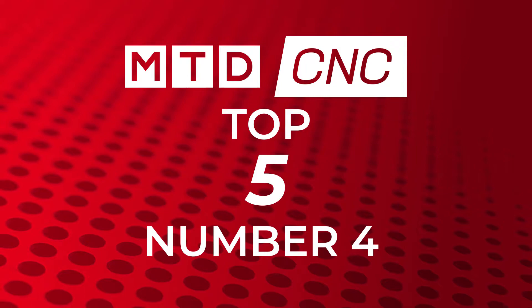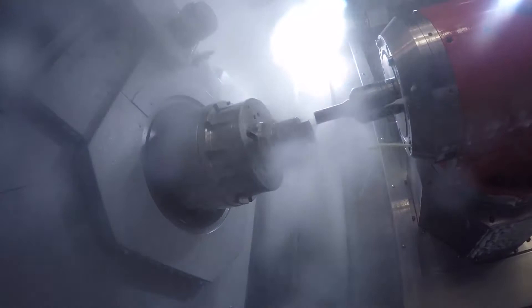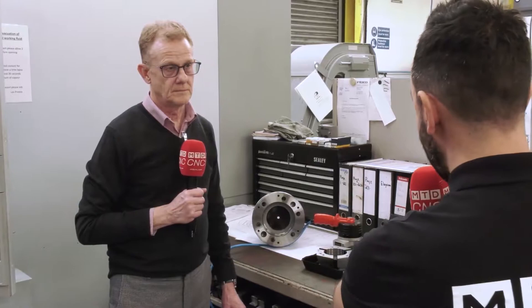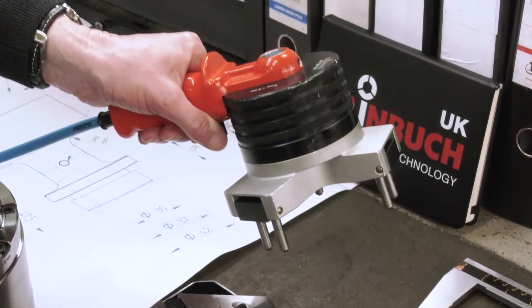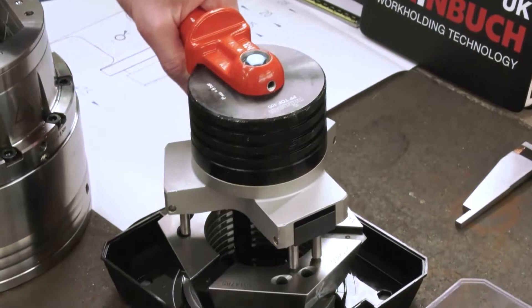You're not just supplying a collet chuck, you're supplying the complete solution. Do you actually go out and measure the spindle noses for customers and gather all the technical information so you can make the right parts that fit? Yes, particularly on older machines because reference data is hard to get hold of. New machines are easier, but even they can vary from what the manufacturer states.